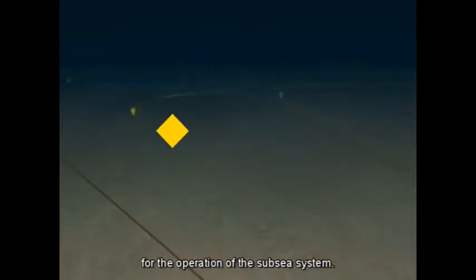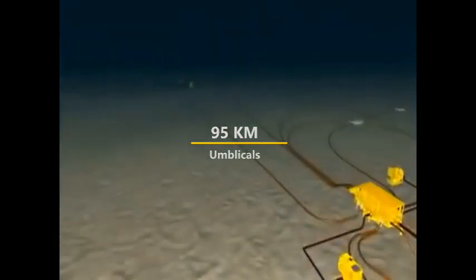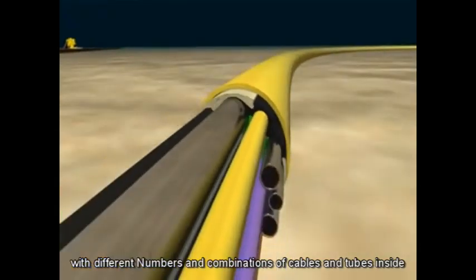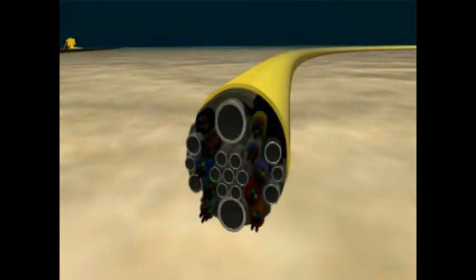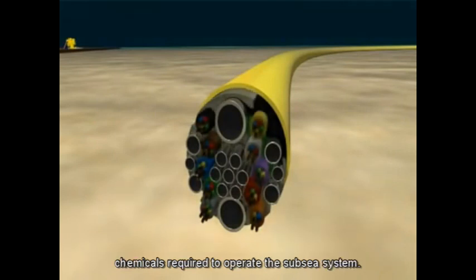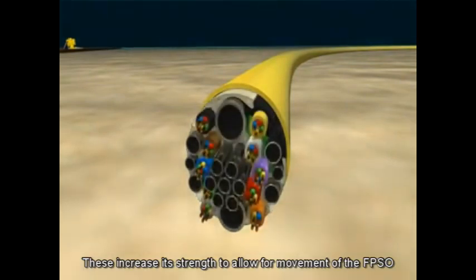For the operation of the subsea system, there are 95 kilometres of umbilicals, with a dedicated umbilical to each of the four fields. There are six different umbilical types, with different numbers and combinations of cables and tubes inside. Inside the main umbilical, there are 10 power and signal cables and 15 tubes for delivery of hydraulic fluids and the various chemicals required to operate the subsea system. Within the dynamic section of the umbilical, there are also carbon fibre inserts, which increase its strength to allow for movement of the FPSO.